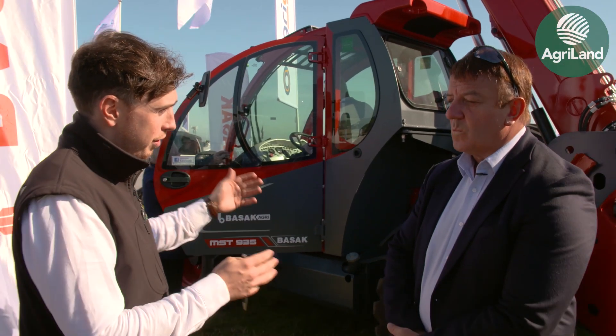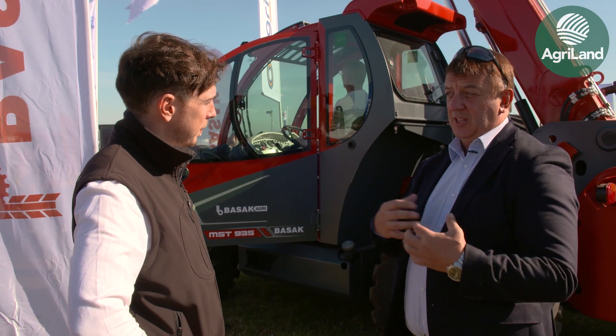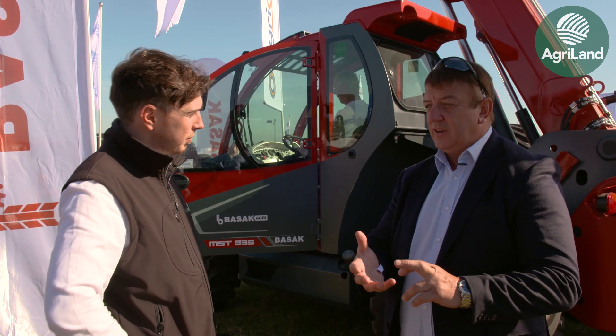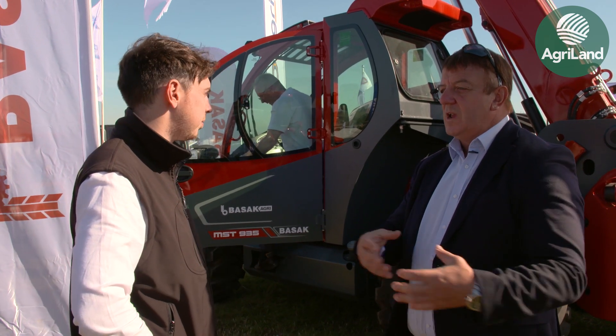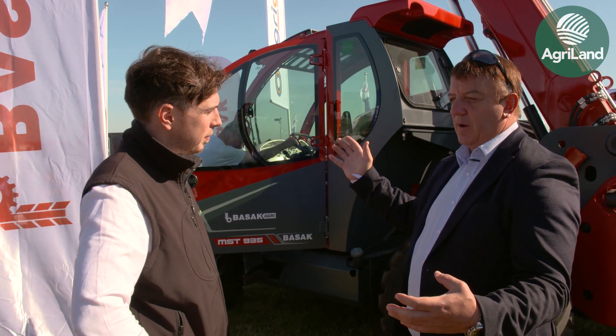On the timeframe — how long are we talking to get the machines from Turkey over to Ireland? Part of the support is that they'll be keeping stock for us. We ourselves will carry stock in the UK and our dealers here will carry stock in Ireland, with every dealer holding parts, fast-moving parts and service kits. But if for whatever reason we can't provide from stock, from Turkey you're talking roughly four weeks from placing an order to landing here in Ireland.